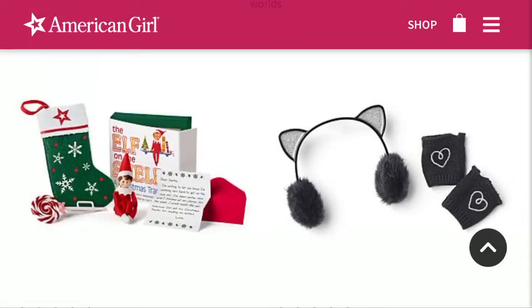Hey guys, it's Lauren S. Meneche here. Welcome back to another video. I'm going to be talking about the new American Girl releases for winter of 2019.